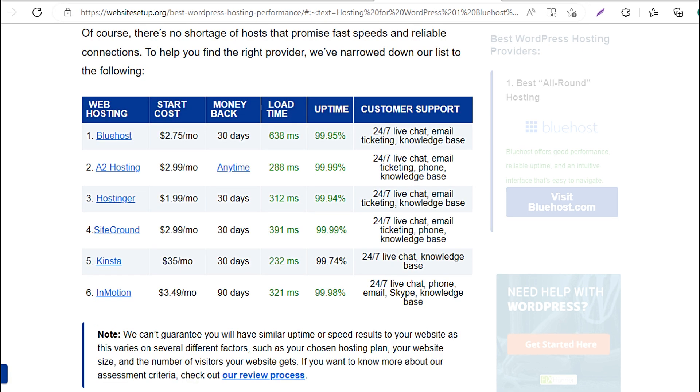1. Bluehost: $2.75/mo, 30-day money-back, 638 milliseconds load time, 99.95% uptime, 24/7 live chat, email ticketing, knowledge base. 2. A2 Hosting: $2.99/mo, anytime money-back, 288 milliseconds load time, 99.99% uptime, 24/7 live chat, email ticketing, phone, knowledge base.